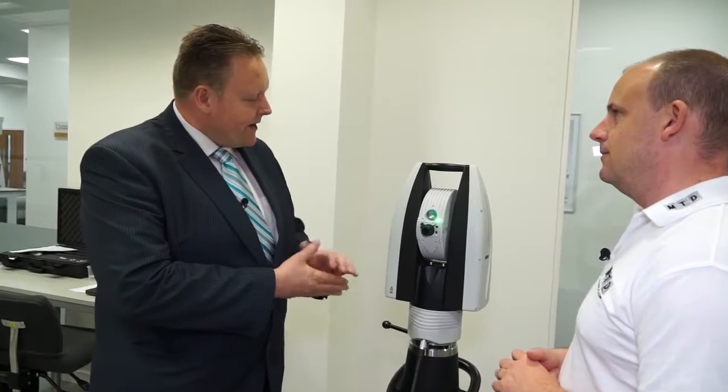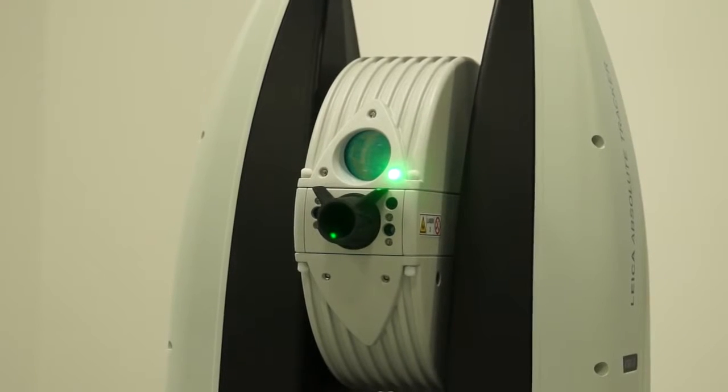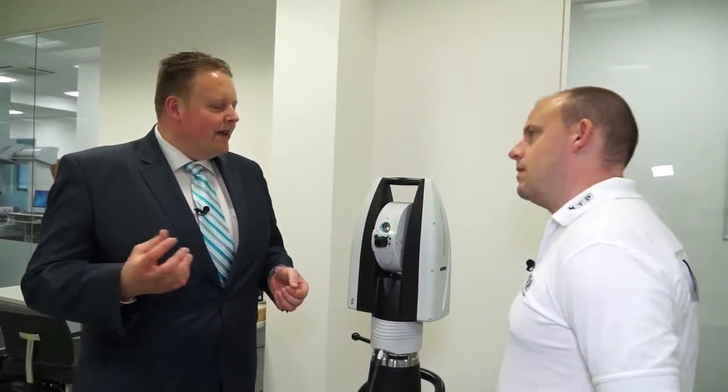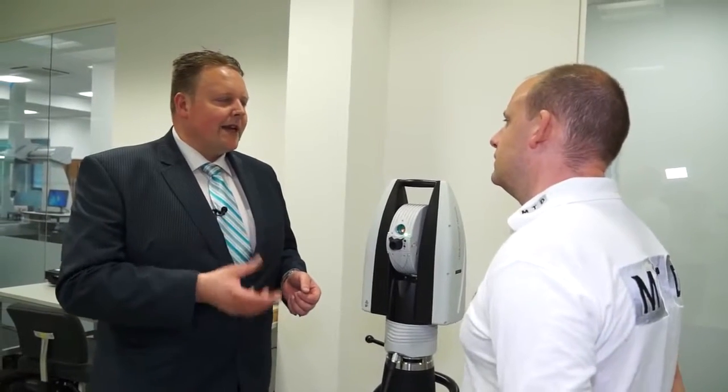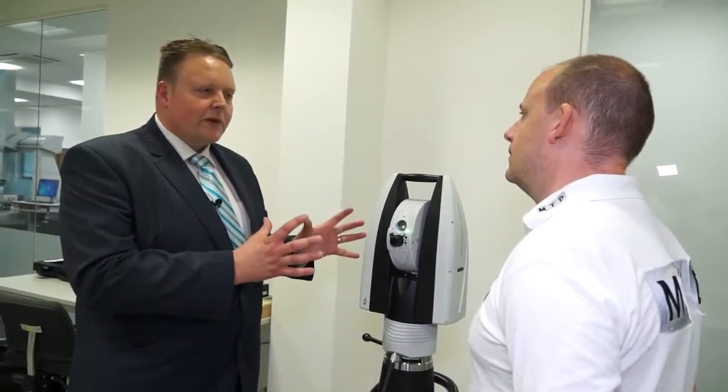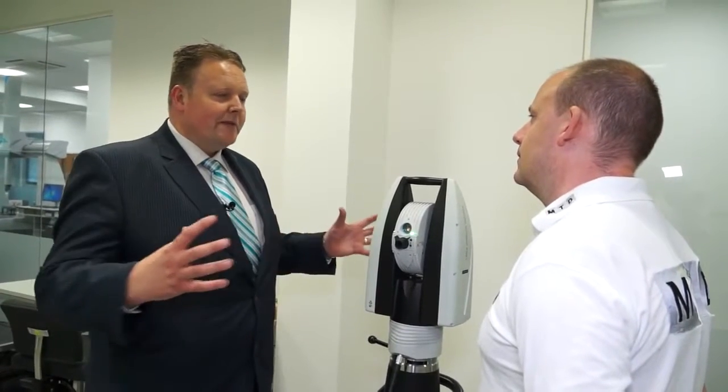The Leica Absolute Tracker has been around since the 1990s. It's gone through many guises, many different configurations, and this is the latest generation, launched in November last year. Effectively it's a portable measurement system with the ability to measure to a reflector up to 60 metres away, or 120 metres expressed as a diameter. We can also use probing and scanning, so with a handheld probe you can effectively have a coordinate measuring machine that measures up to 40 metres from one position.